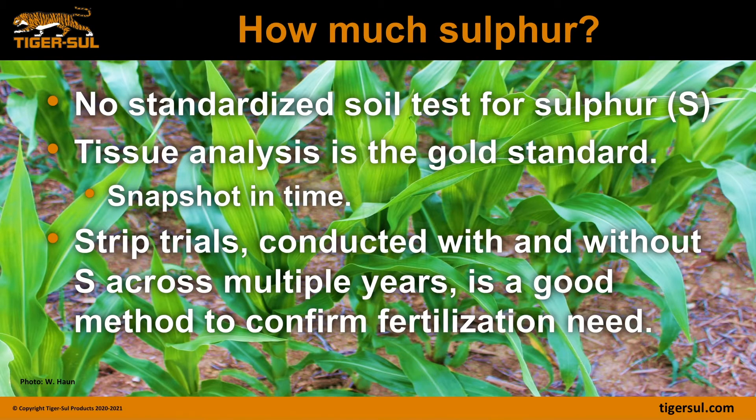So how much sulfur do we need? There's no standardized soil test for sulfur. Tissue analysis is the standard, and we consider that mainly a snapshot in time because of the variability of sulfate in the soil and the uptake rates. A good way to assess your needs for sulfur is to conduct strip trials with and without sulfur across multiple years and multiple fields to confirm whether you have sulfur fertilization requirements.